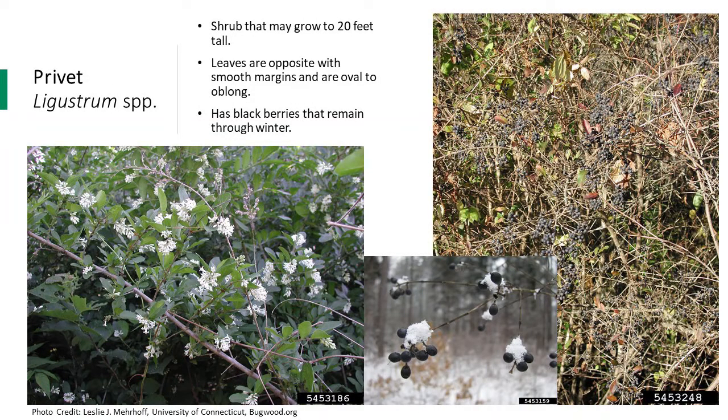Privet species are perennial deciduous shrubs native to China and Japan that may grow up to 20 feet tall. The leaves are opposite with smooth margins and oval to oblong. Some can have thorny twigs coming out from the branches. This species has clusters of small, white, trumpet-like flowers at the tips of the branches. It produces blackberries that remain throughout the winter — a photo of snow-covered berries shows how this feature can be used during fall and winter to identify the species.